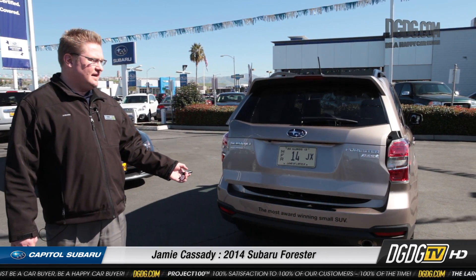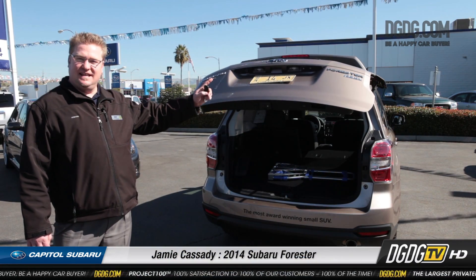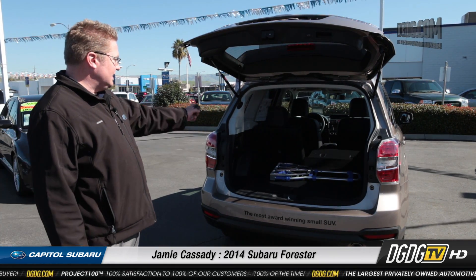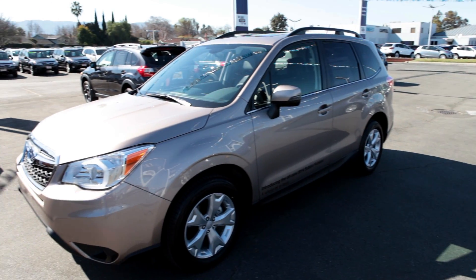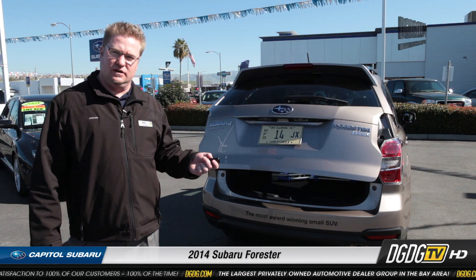The auto liftgate is an optional package in the Limited trim and it's standard in the Touring, all by itself. I love it — that is one of the coolest things about the car. It's actually got all this interior room; it's wider now, an inch longer wheelbase, an inch and a half longer vehicle. Automatic liftgate available in the Limited and standard in the Touring trims.